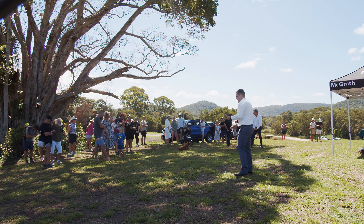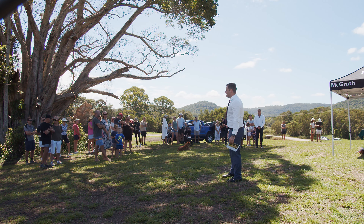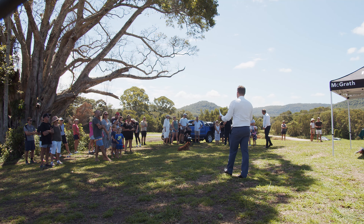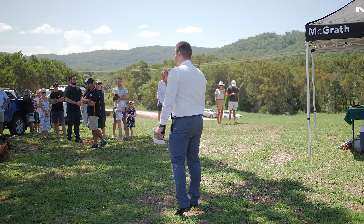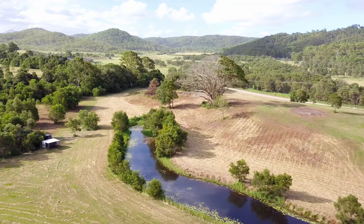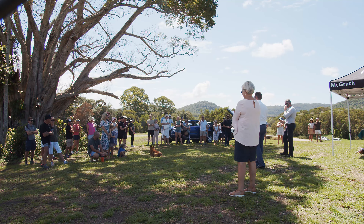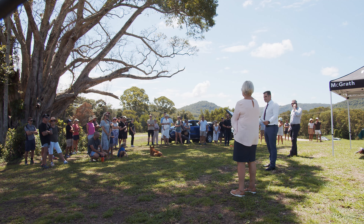Warm welcome to 255 Bulaba Road here in the iconic Yandina Creek — what a location, what a blank canvas for you to underpin your family residence, your dream home. Welcome in, let's go.